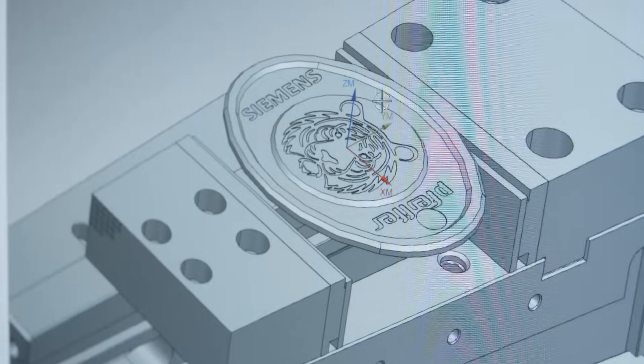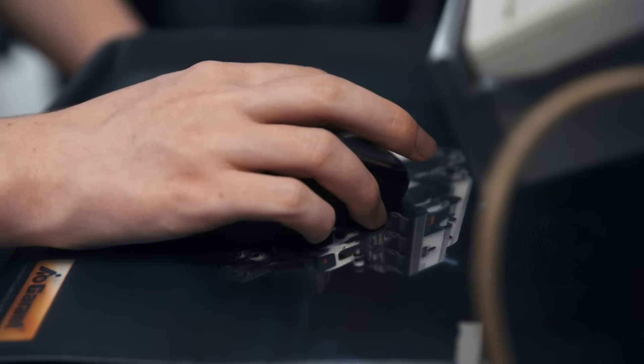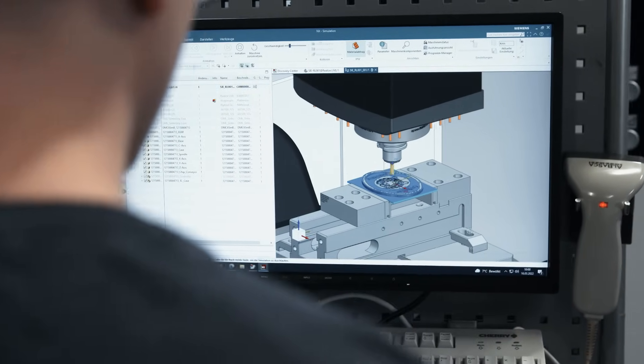The machining operations for all the CNC machines are programmed, post-processed, and simulated with NX using a digital twin. If there are any errors, I can find them quickly with the simulation and eliminate them very easily.